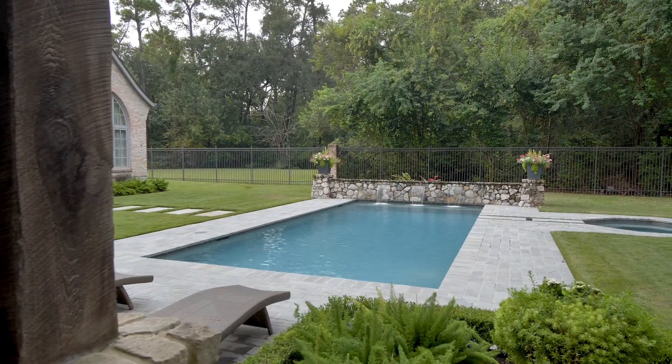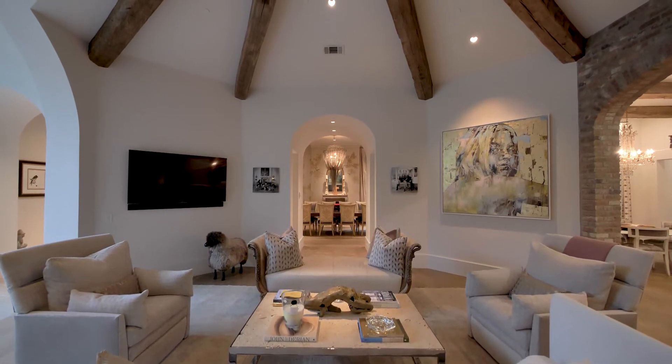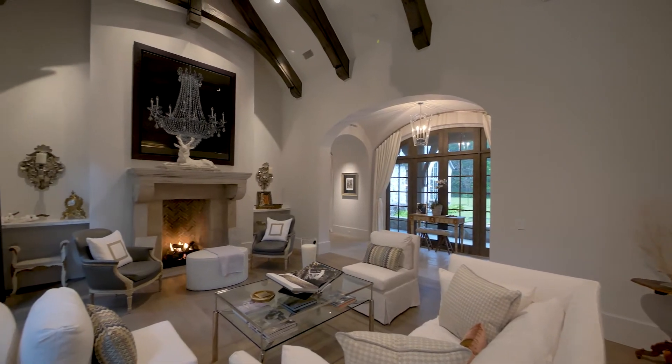In one of the city's most prestigious locations, this exemplary residence makes a bold statement as one of Houston's most luxurious homes.